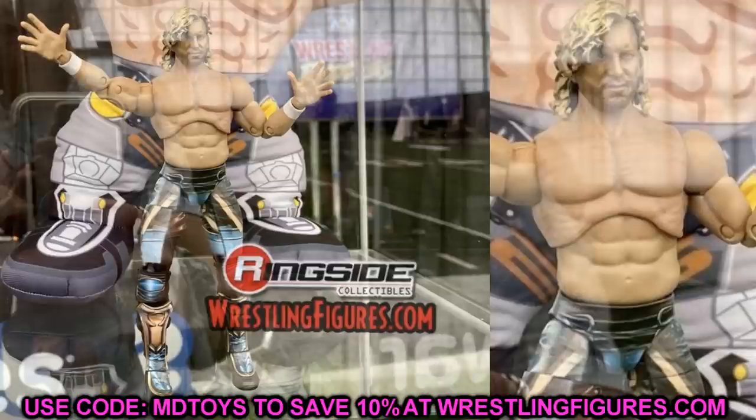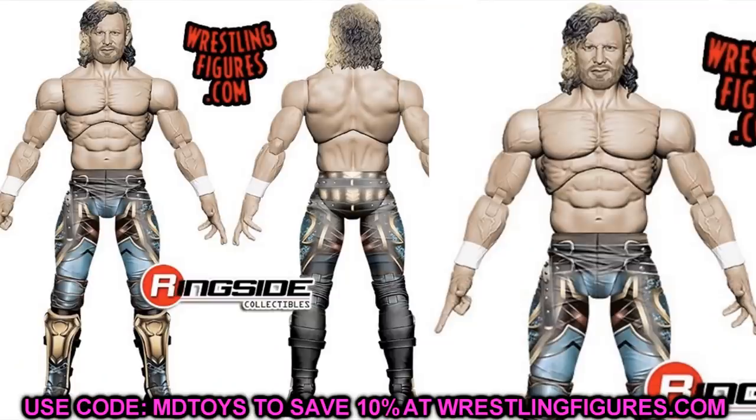Starting out with Kenny Omega — this figure looks really damn good. Not only does the render look good, but I really like how the figure looks in person; they did have it on display. All the colors look great, the head sculpt looks great — the determined face, nice haircut with blonde highlights. The airbrush tights that Kenny wears come out really well in figure form. Unmatched Series 1 Kenny Omega looks really damn good.